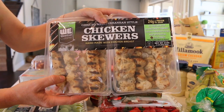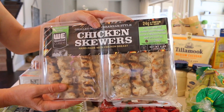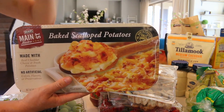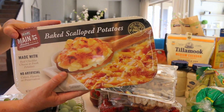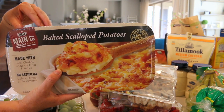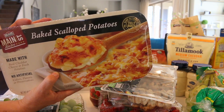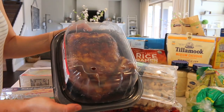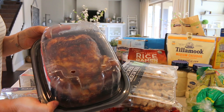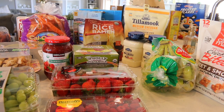These chicken skewers are amazing — my whole family likes them. We usually cook some white rice, put the chicken over the top, and have a mixed salad with it. They're super easy — you just pop them in the oven and they taste great. Another favorite: baked scalloped potatoes. You just take the top off and put them in the oven for 25 to 30 minutes. They're really cheesy and delicious — we had them around the holidays with ham and they were a hit. We also picked up a rotisserie chicken, which is such a great value. We're having it tonight with a salad, and leftover chicken will go into chicken noodle soup.